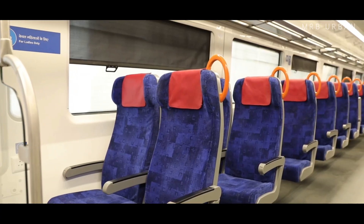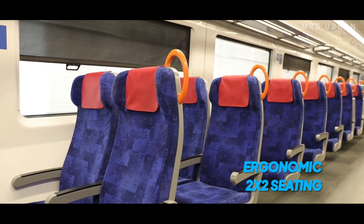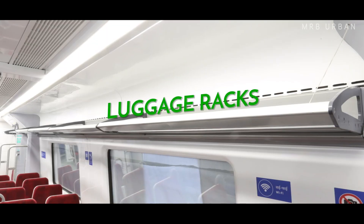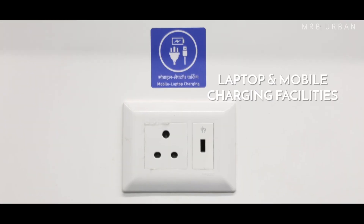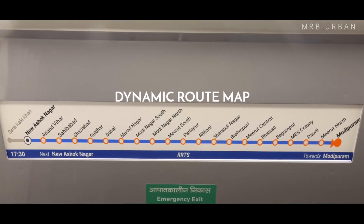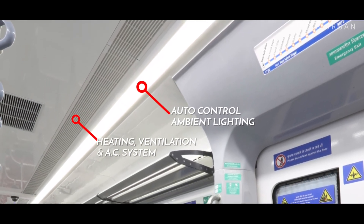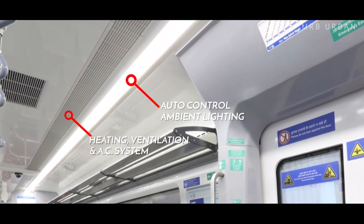The RRTS trains have ergonomically designed two-by-two transverse seating, wide standing space, luggage racks, CCTV cameras, laptop or mobile charging facilities, dynamic route maps, auto-control ambient lighting system, heating ventilation and air conditioning system and other amenities.